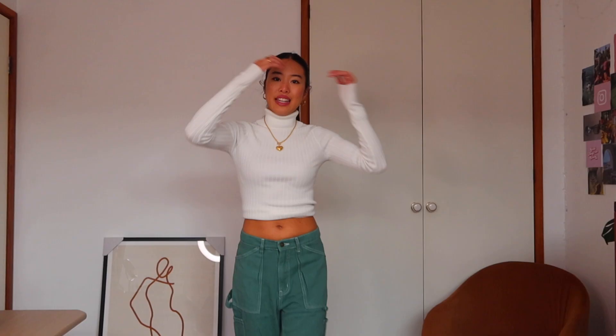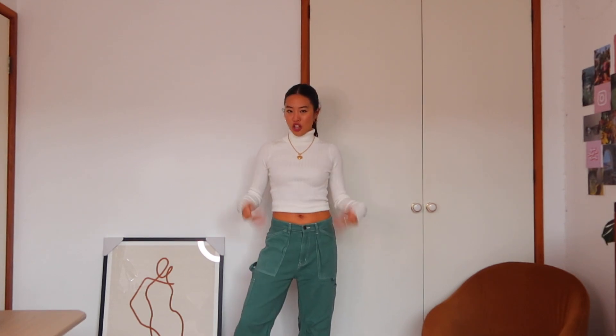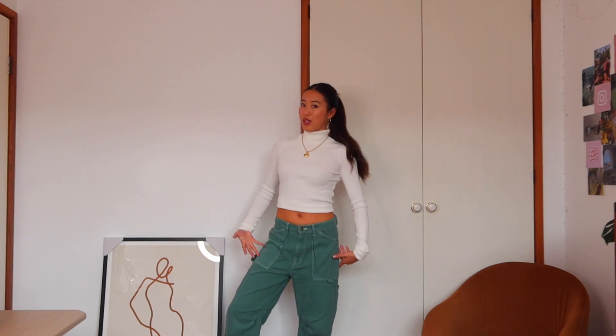Next up I've got the super famous Lioness green cargos with a plain white turtleneck. It's really cool — incorporating some color but still keeping it quite basic. Lioness came out with so many more colors of these pants — blue, beige, black — but the green is just so iconic. Let me know your favorite color down below. They're low-waisted which is why I absolutely love them because they're so comfy and have huge pockets — I can fit my phone in one and my AirPods in the other.